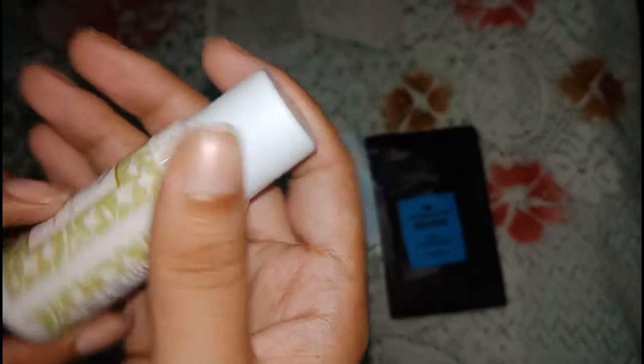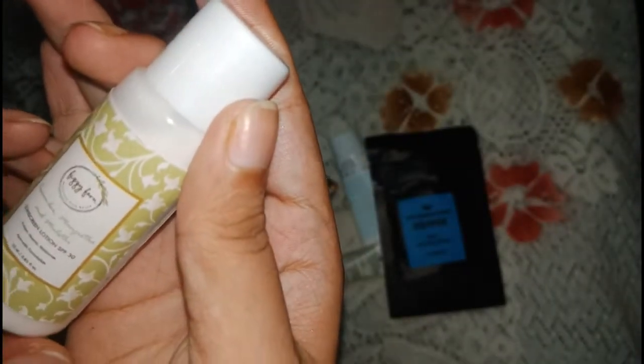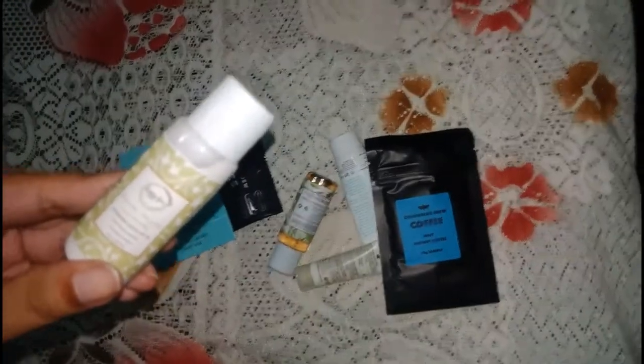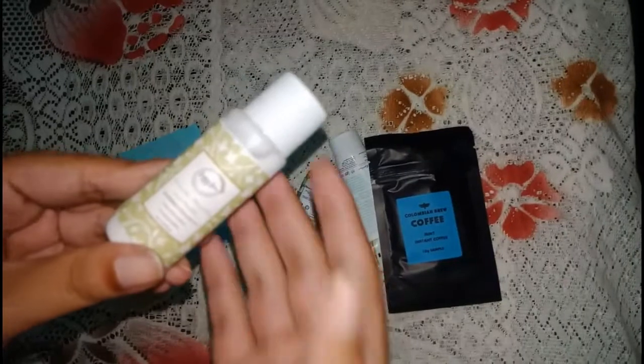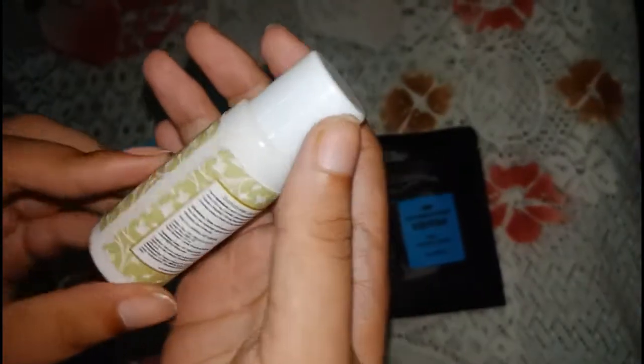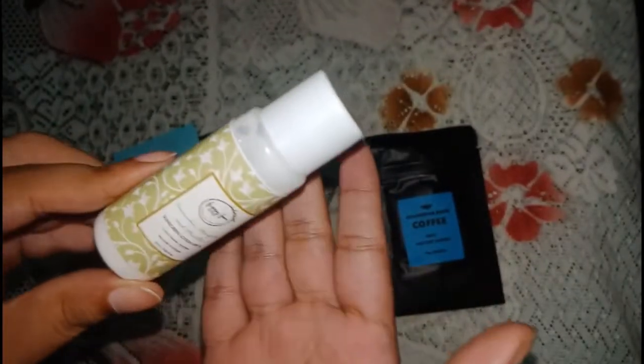What bothers me is that the label mentions a few herbal elements but does not mention any physical or chemical UV protection elements. So I cannot tell whether it is a physical sunscreen or a chemical sunscreen. If the herbal elements themselves have some sun protection qualities, I don't know, but it is neither clearly a physical nor a chemical sunscreen, which makes it quite confusing to use.